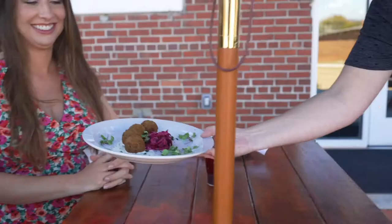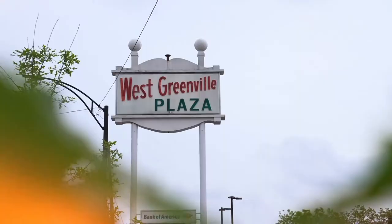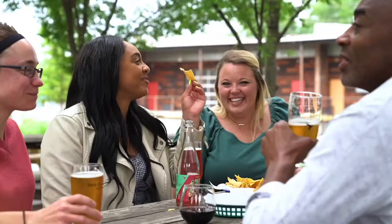A bartender pours cocktails and a chef sets down a plate. People are served inside a restaurant and on a patio. People visit the Village Grind, Kuka Juice, and Birds Fly South Ale Project in West Greenville Plaza.